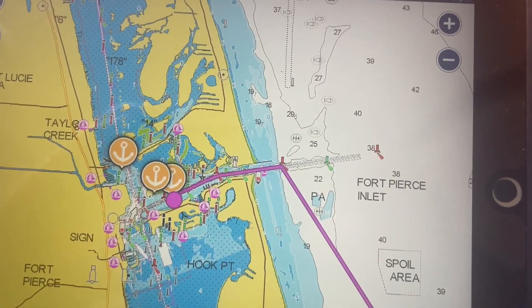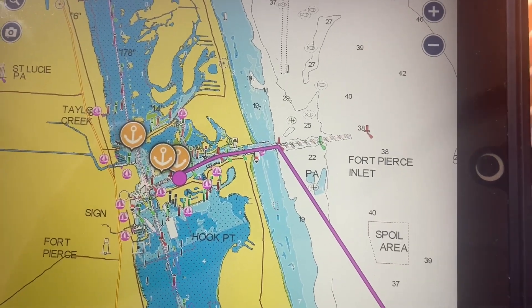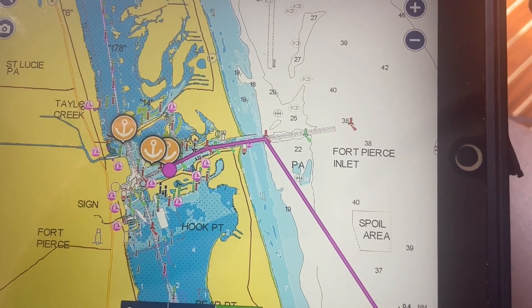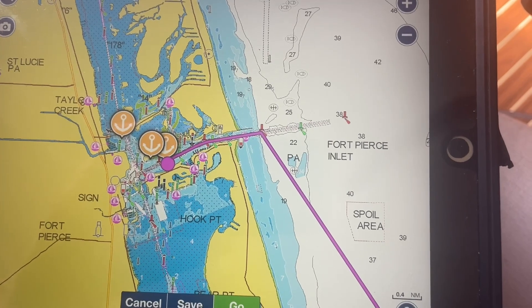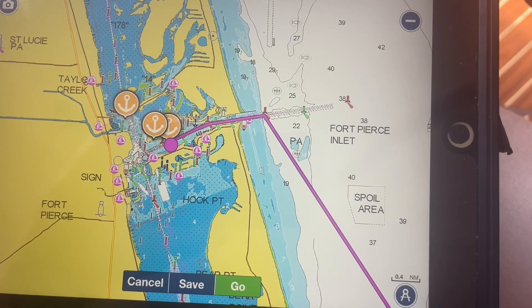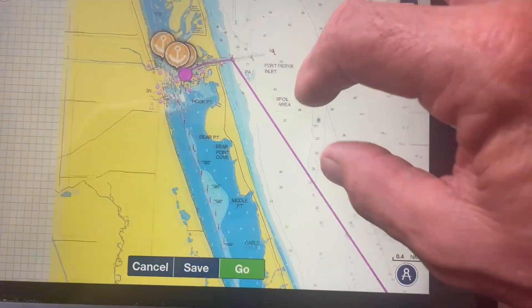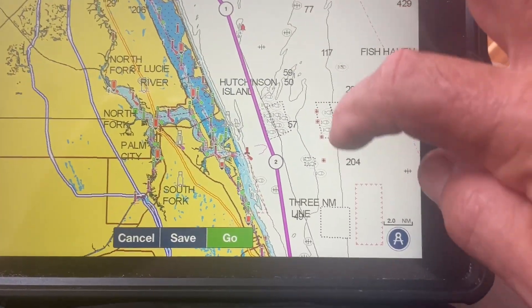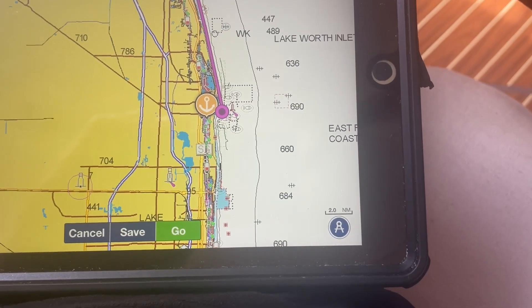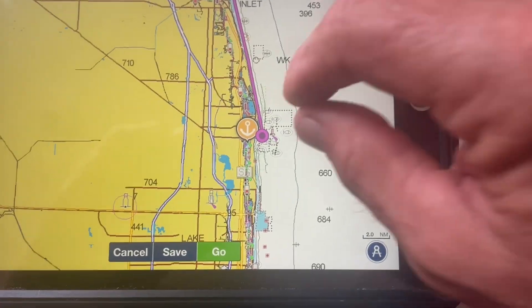We will leave St. Augustine Saturday morning when the sun comes up, about 7:20. It will take about 35 hours and we will sail down to Fort Pierce, getting there Sunday late afternoon. I will probably take Monday off, and then on Tuesday we will sail south to West Palm Beach — that should take about 11 and a half hours. I think it's about 67 miles.